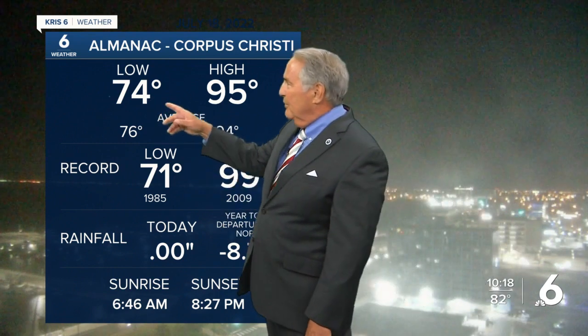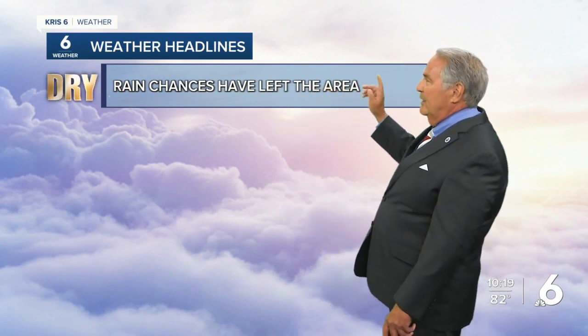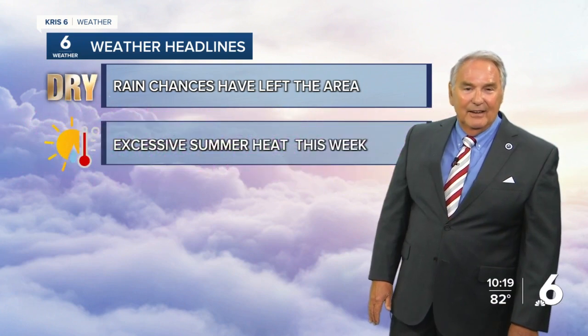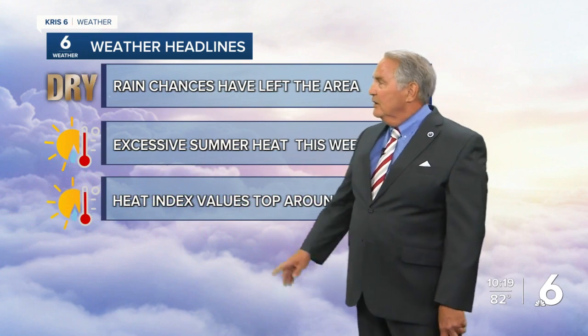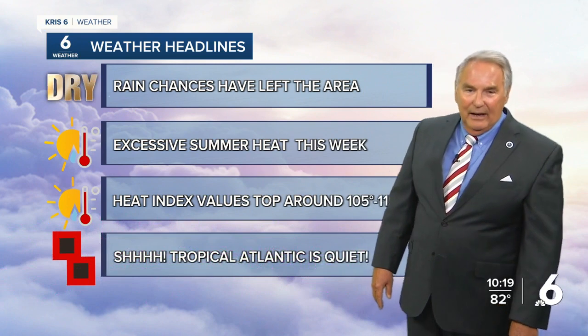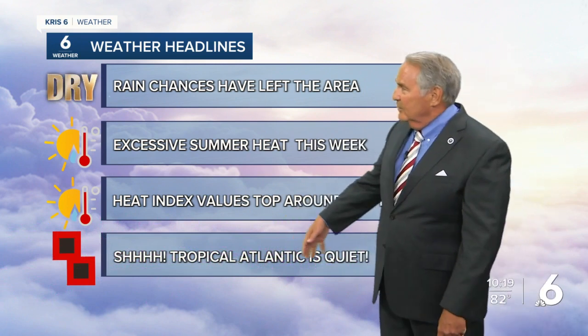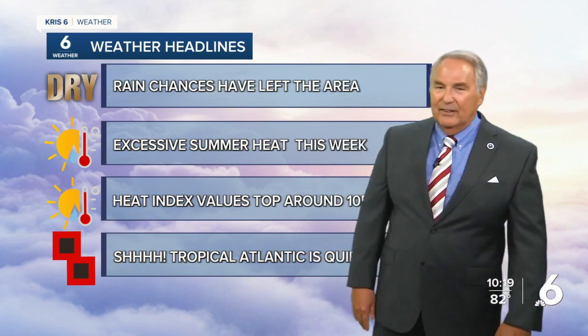74 on the morning low, 95 on the afternoon high. We're now nearly nine inches below normal on rainfall for the year. Dry conditions with rain chances having left the area — that happened last Friday and they are gone. Excessive summer heat this week with heat index values going to top 105 to 115 each afternoon. The Atlantic is quiet; the same weather system making it hot and dry is protecting us from tropical activity — so good and bad, but we'll take it.